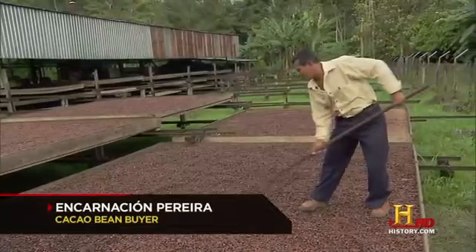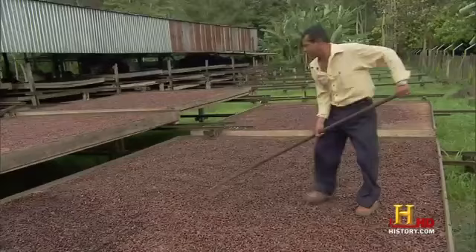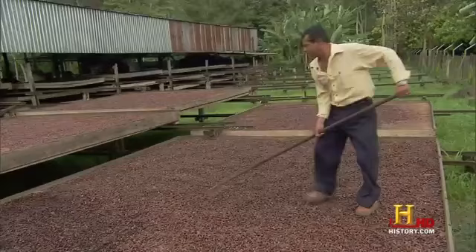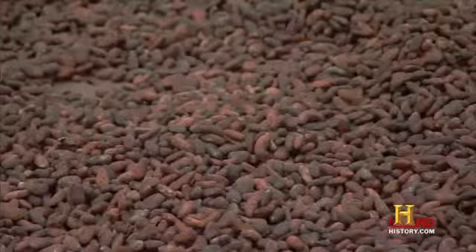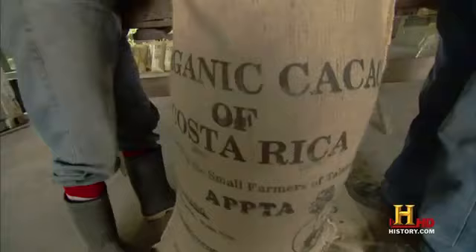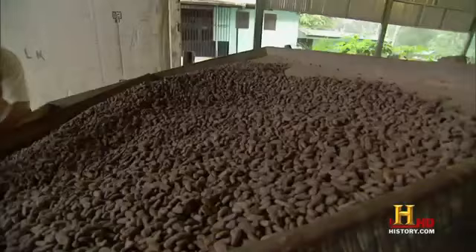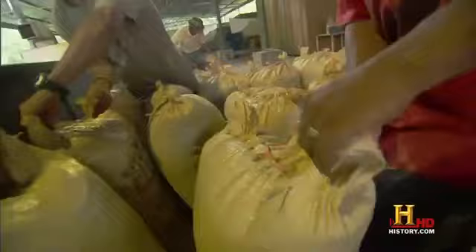After fermenting for about six days, the beans are ready to be dried in the sun. Here the cacao beans have been drying for two days and need at least five more days to reach a moisture level of 7%. This gives them a nice aroma and flavor. The less moisture in the beans, the less likely they are to grow mold during shipment. The dried beans are then scrutinized for quality, bagged, and weighed.